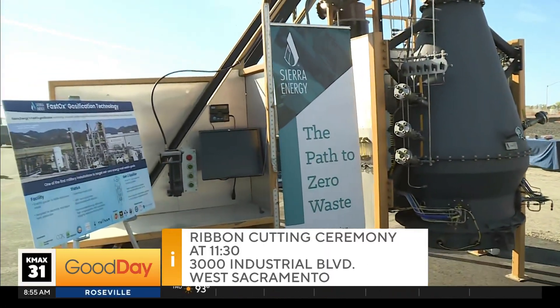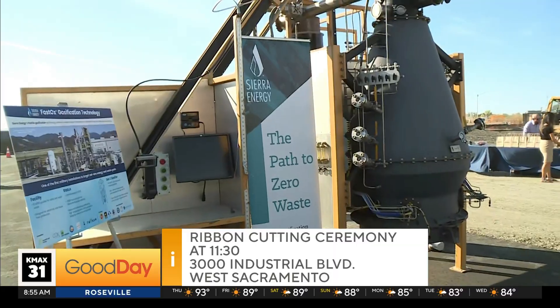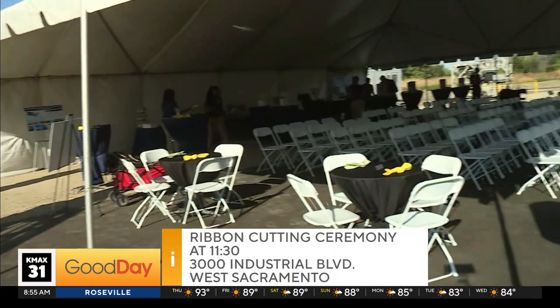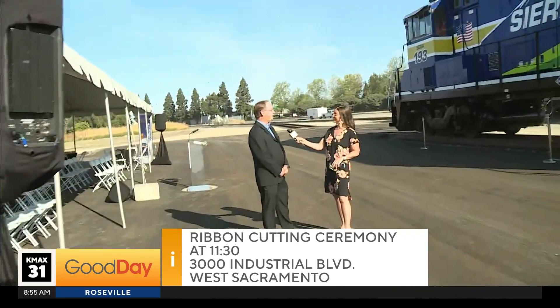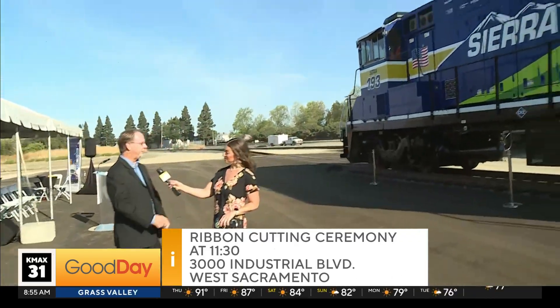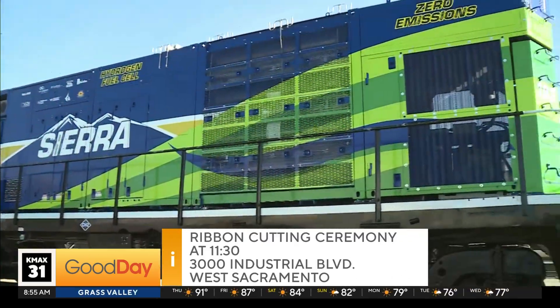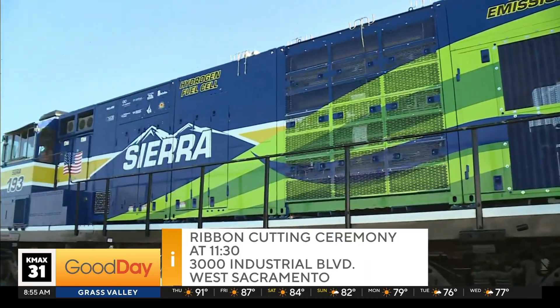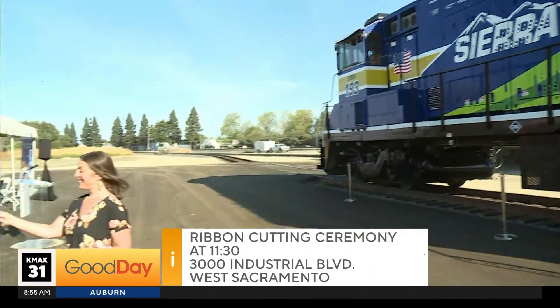So what is the goal here? Obviously the first is launching today — what's the timeline for more of these being rolled out? The first one today. We're actually under construction on three more right now, one of them is off to my right here. Those three will be built and running by the end of 2027. After that, we hope to convert the entire Sierra Northern fleet up and down California.